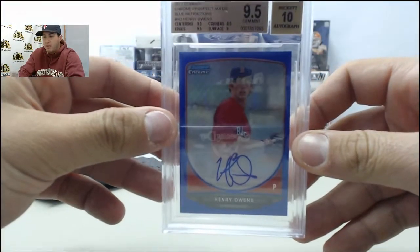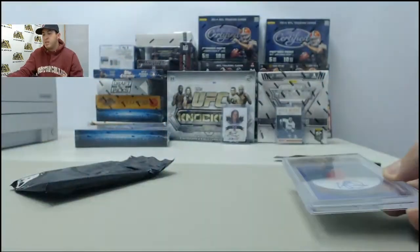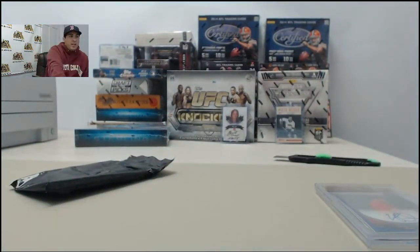So that does it for the Rookies and Phenoms pack. Todd, appreciate the order — we'll get that shipped out for you today.